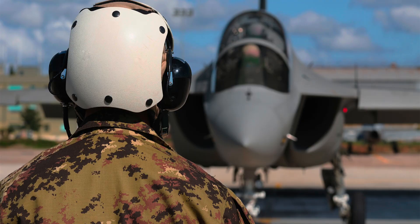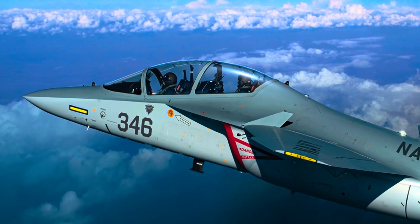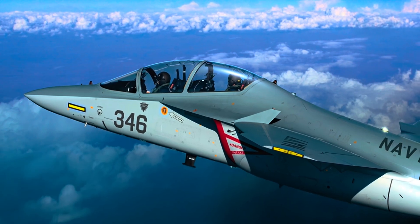As air forces continue to modernize, they need new tools to match new threats and technologies. The Beechcraft M346N is one of those tools. It helps pilots transition from the classroom to the cockpit of a real fighter jet. It gives countries a flexible, affordable option for both training and defense. And with Beechcraft's name behind it, buyers can expect solid engineering and long-term support. The M346N may not be the flashiest jet in the sky, but it's one of the smartest — it represents the future of military pilot training, a mix of technology, realism, and value.